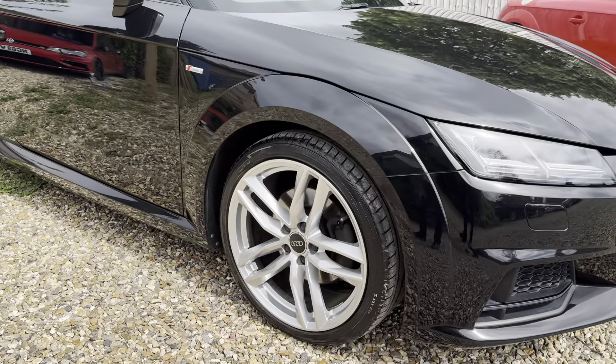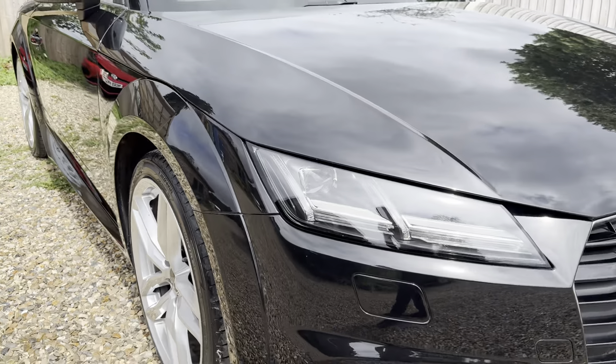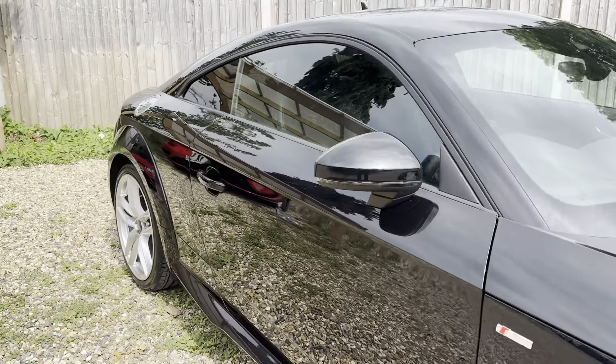Especially with these 19-inch alloys — very impressive tyres. Great condition: no bumper scuffs, none of those horrible marks that you get, dents in the doors from car parks. It's absolutely immaculate.